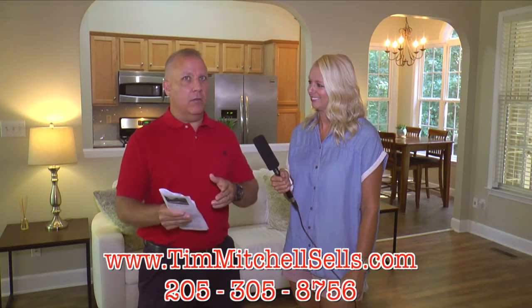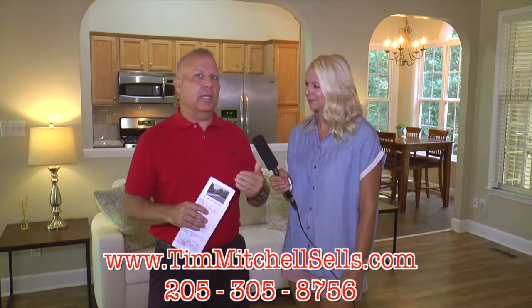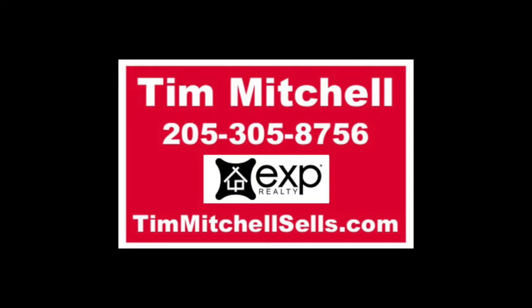If you're a buyer, give us a call so we can help you get things lined up and ready to roll. If you're a seller, give us a call — we have inventory rotating and our team will help you get a plan and maximize your value. For anything in real estate, call us at 205-305-8756, visit timmitchellrealestate.com, or hit us up on Facebook.